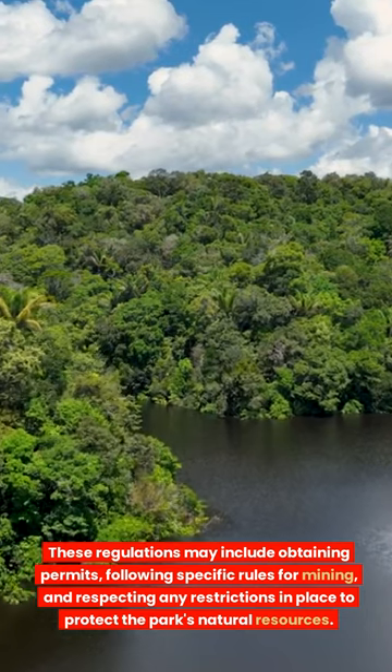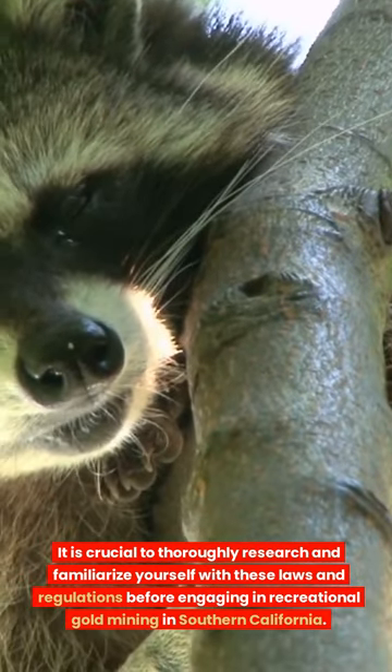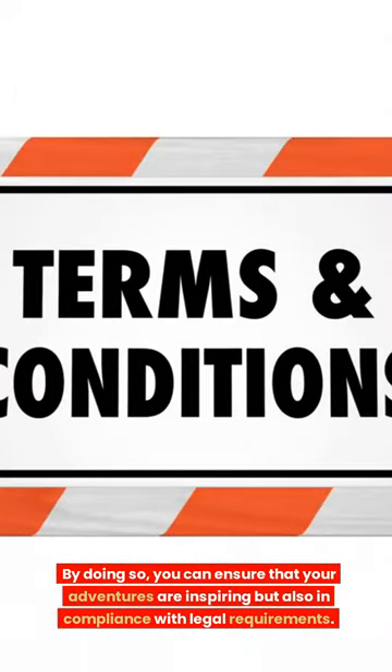It is crucial to thoroughly research and familiarize yourself with these laws and regulations before engaging in recreational gold mining in Southern California. By doing so, you can ensure that your adventures are inspiring but also in compliance with legal requirements. Happy prospecting!